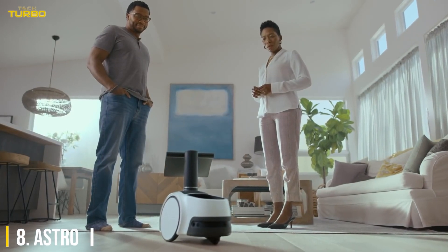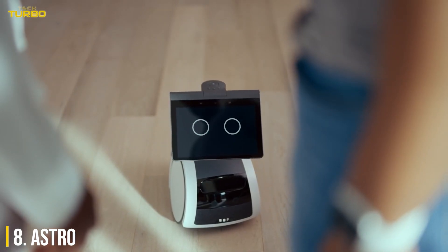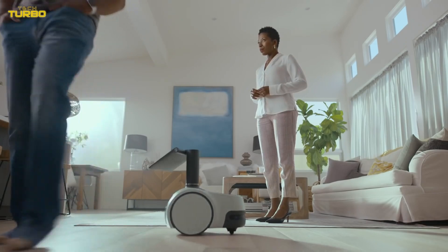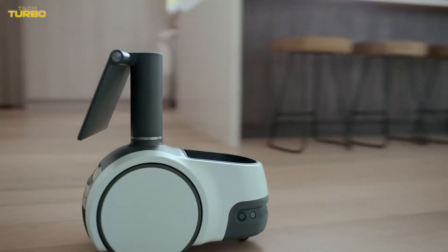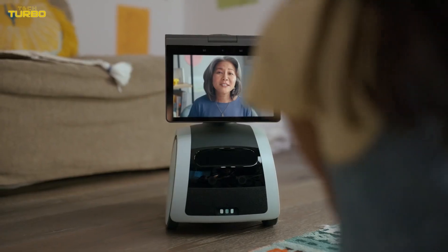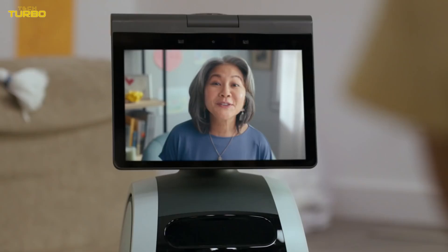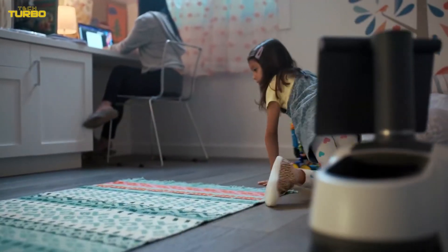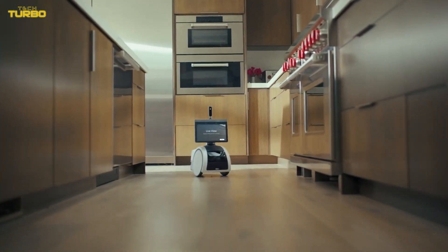Number 8: Astro. Though Astro isn't available to the general public quite yet, this robot is worth mentioning for its home monitoring and assistant capabilities, and you can request an invitation to purchase one now. Able to check on specific rooms while you're away and send activity alerts, Astro keeps an eye on everything. It can also play music, podcasts, and shows, bring snacks, and help you make calls or set reminders with Alexa. Don't want to hunt down your kids to tell them dinner is on the table? Leave it to Astro. It can also be integrated with a Ring Protect Pro plan for enhanced home security when you're out of town.